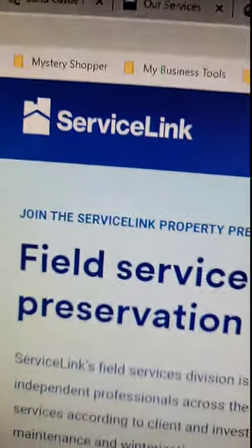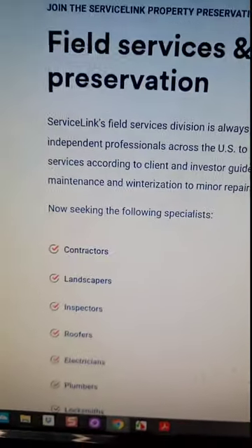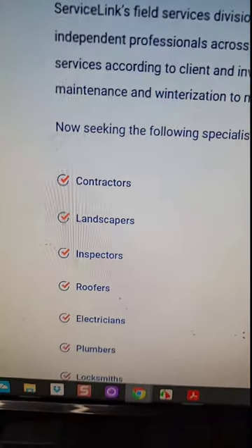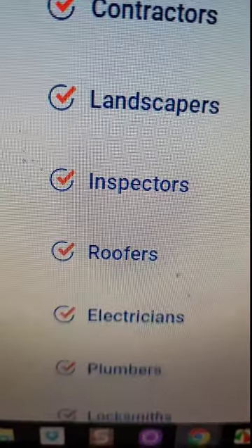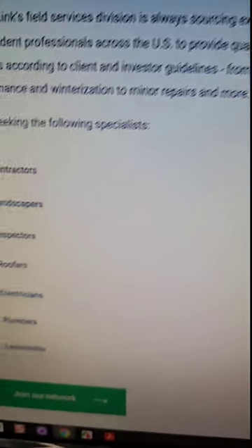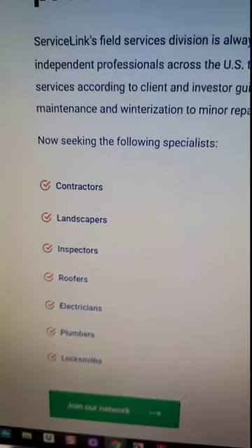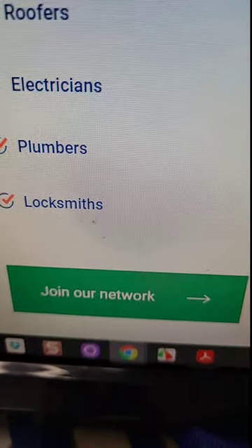If y'all hung around this long, let's talk about those two additional companies I've never spoken about before — because y'all are the true runners here. The first is a company called Service Link. They perform field services and property preservation services, and they are now seeking contractors, landscapers, inspectors, roofers, electricians, and plumbers — but we want to focus on the inspectors. They are a full-service company. Once you research them and find it's a good fit, just go ahead and click 'Join Our Network.'